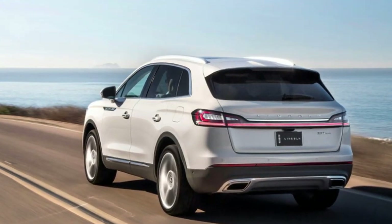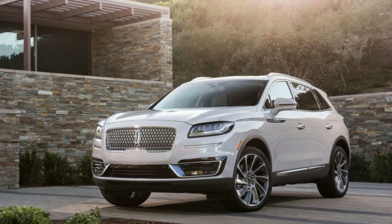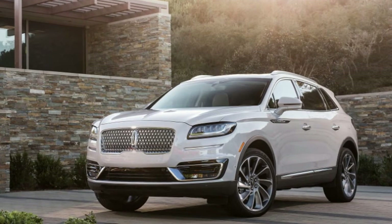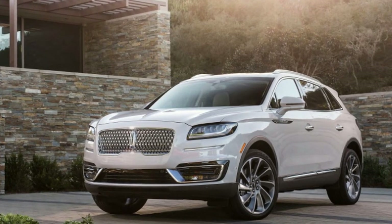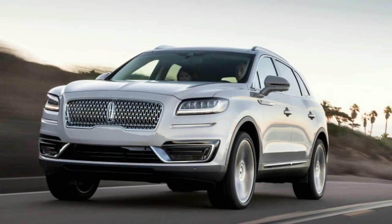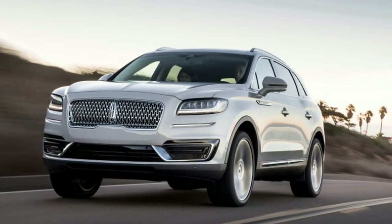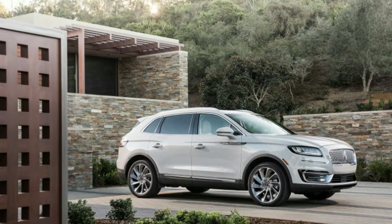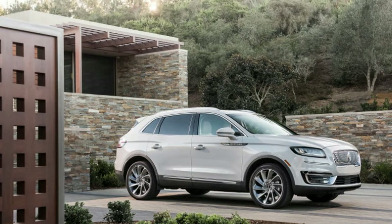The new grille replaces the unloved winged look that was supposed to remind luxury buyers of the elegance of the 1939 Lincoln Continental, but didn't. Fitting the new grille to the 2019 Nautilus completes that rollout. The five-passenger SUV is certainly more handsome than before — its mesh is a repetition of the Lincoln star logo, and it works.